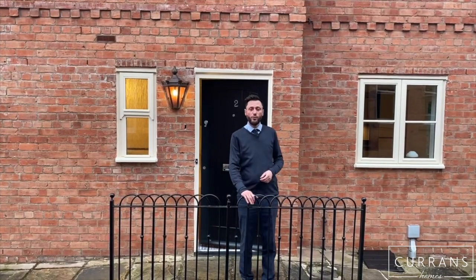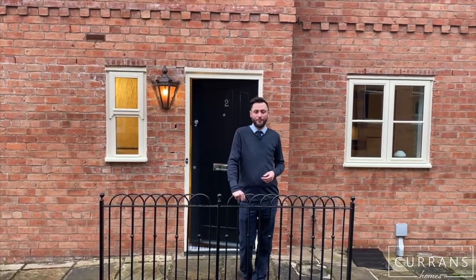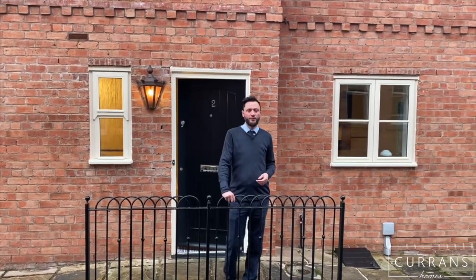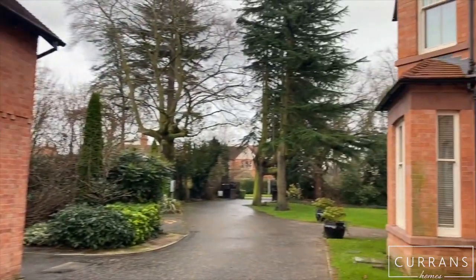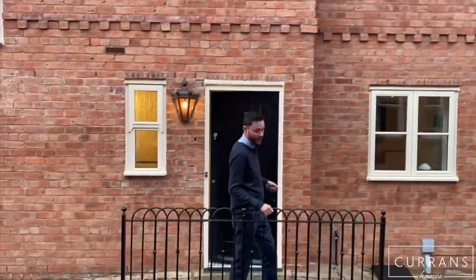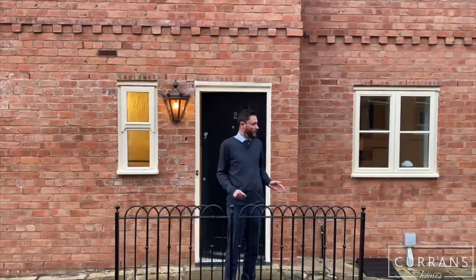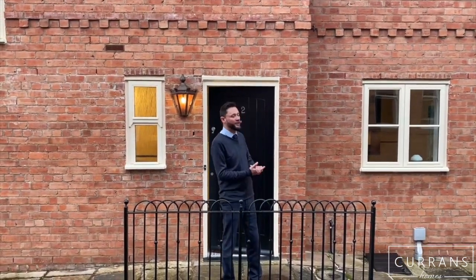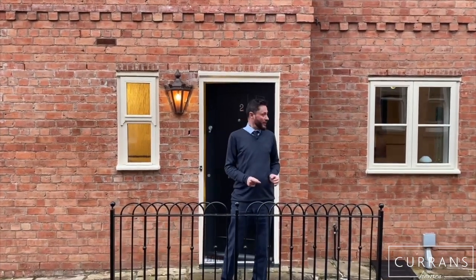Good afternoon, today I'm at number two the Coach House, situated on number eight Curzon Park South — a beautiful development developed by Morris Holmes over ten years ago. You've got two main blocks: a large apartment block converted into around 12 apartments, and then this semi-detached coach house. Being one of only two, it's quite a rarity — a coach house with its own parking space, a garden, part of a gated development with use of the communal gardens, and the exterior is looked after by the management company. So if you're after a lock-up-and-leave in a secure top location within a few minutes' walking distance to the city centre, this could be the property for you.